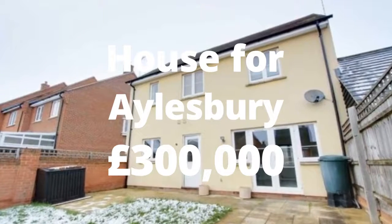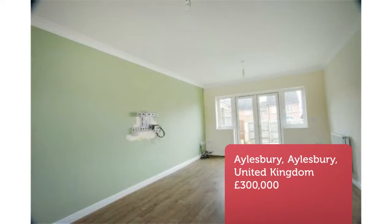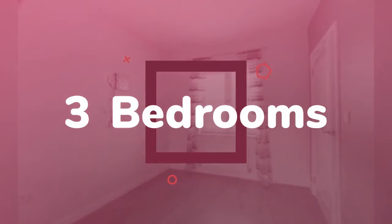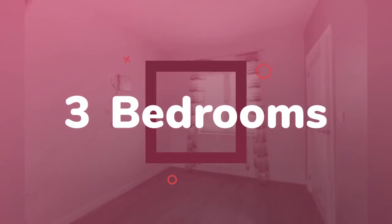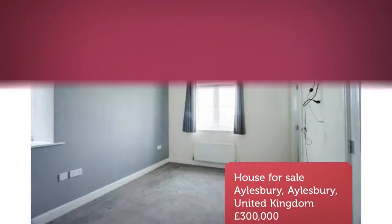Three-bedroom detached house for sale in Aylesbury, Buckinghamshire. Offered with no onward chain. Sterling R is delighted to be appointed selling agents for this three-bedroom detached family home located on the popular Buckingham Park development, situated on a no-through-road position. The property comprises entrance hall, cloakroom, kitchen/diner, and utility room.